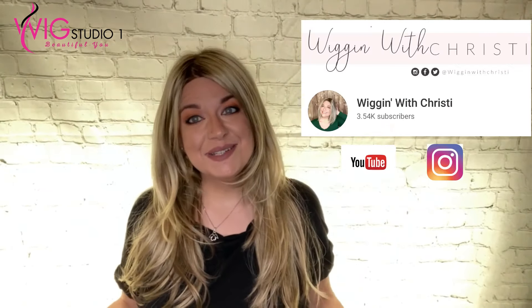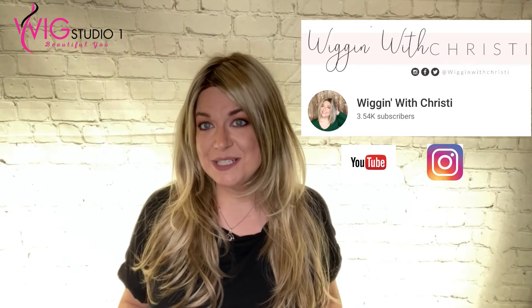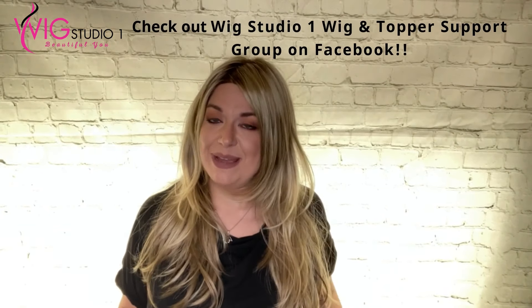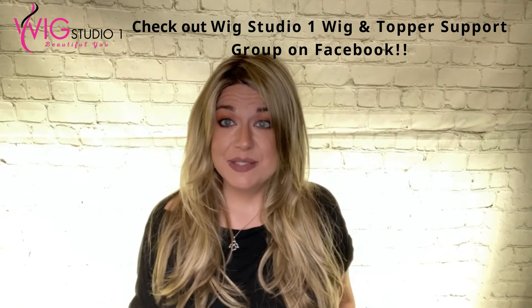Hi everyone, welcome back to Wig Studio One. My name is Kristi, I'm with Wiggin' with Kristi. Today I'm showcasing Amanda by Jon Renau. I just want to thank Wig Studio One and Jon Renau for sending me this wig.